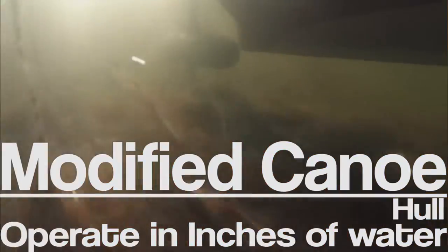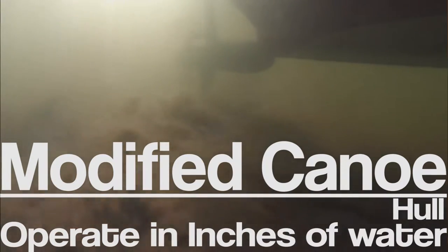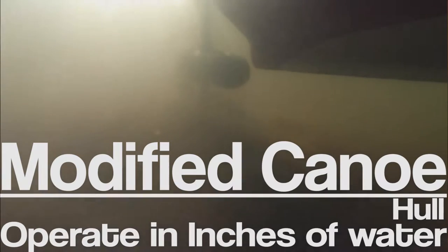Feature number three: the modified hull. It allows the motor to retract freely, so whether it's deep water or inches of water, the Case Canoe can take you there. Every Case Canoe comes with removable seats, built-in bow and stern lights, a solar panel kit, and a USB charging port.